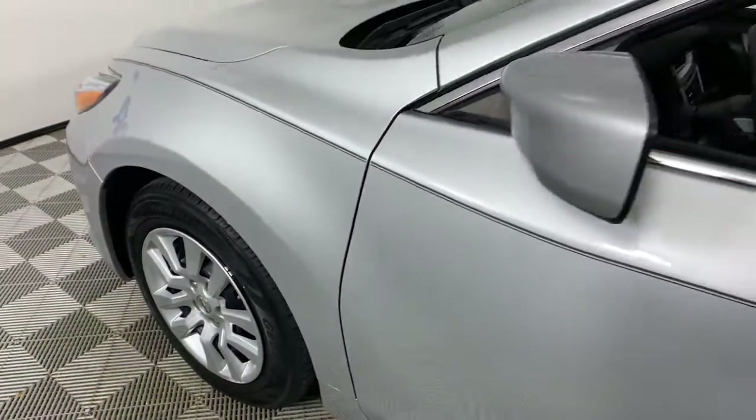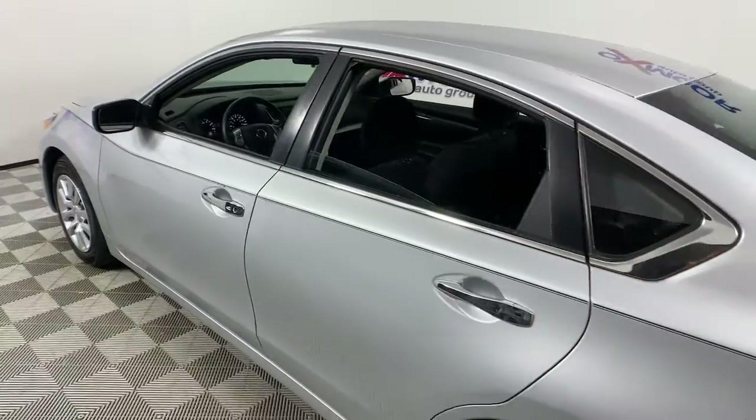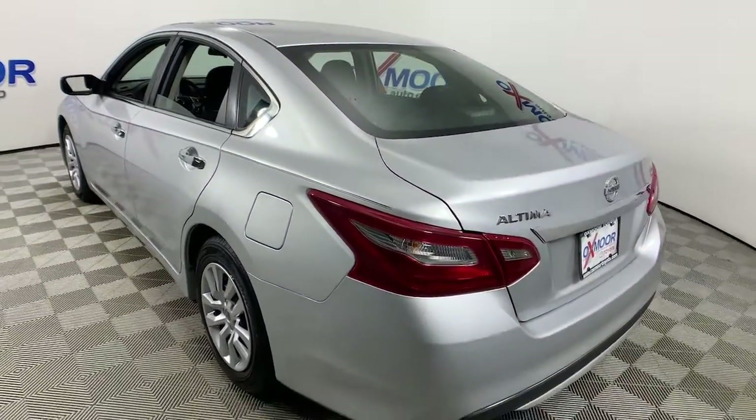You'll have love at first sight with the 2018 Nissan Altima. With less than 80,000 miles on the odometer, this vehicle provides excellent value.